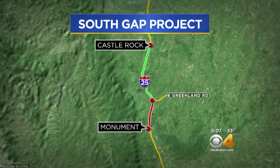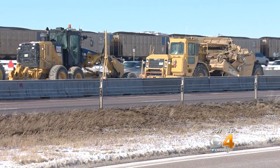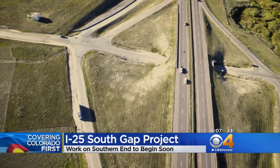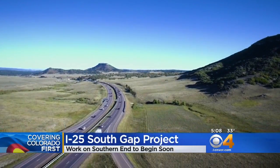Now crews are going to begin on the southern end, which stretches between Monument and Greenland Road. Work on this 7-mile stretch will include three new wildlife crossings, reconstruction of the Greenland Road interchange, and new ramps at County Line Road. Drivers can expect traffic shifts and extended ramp and frontage road closures.